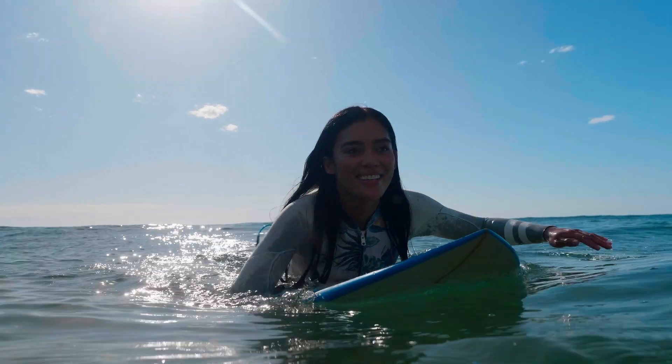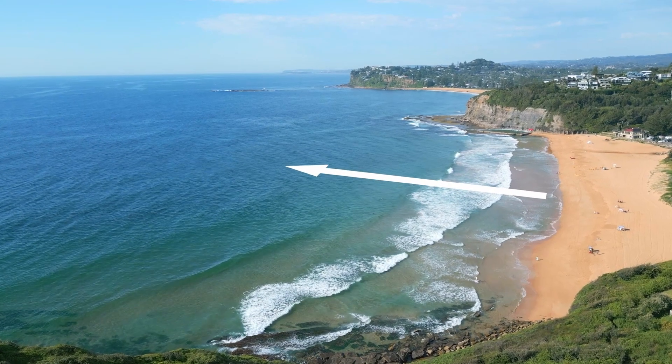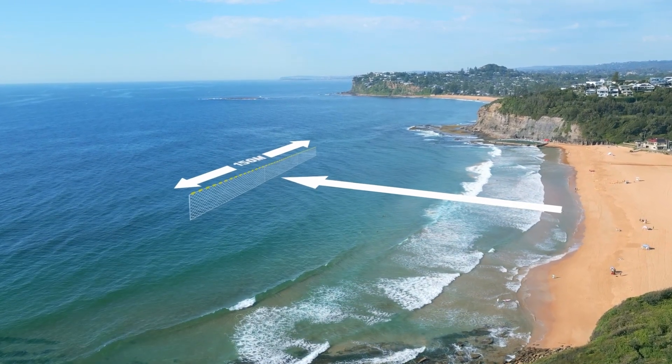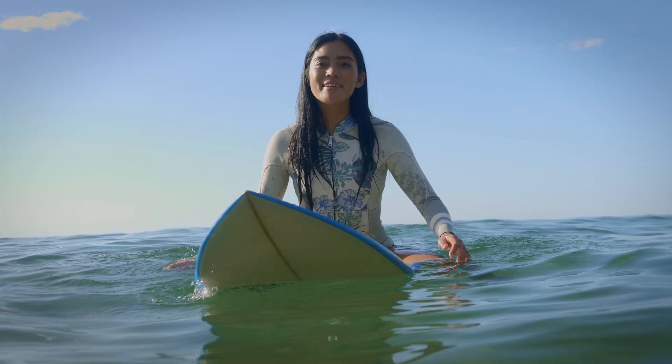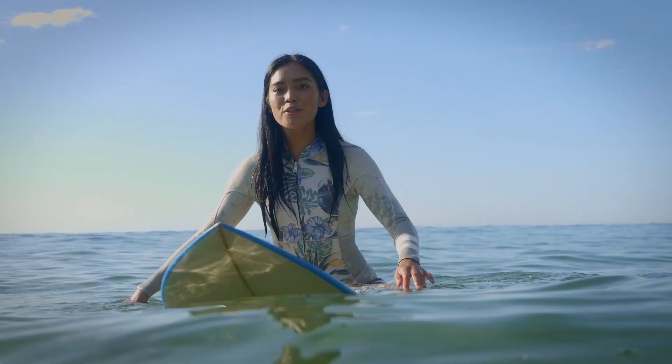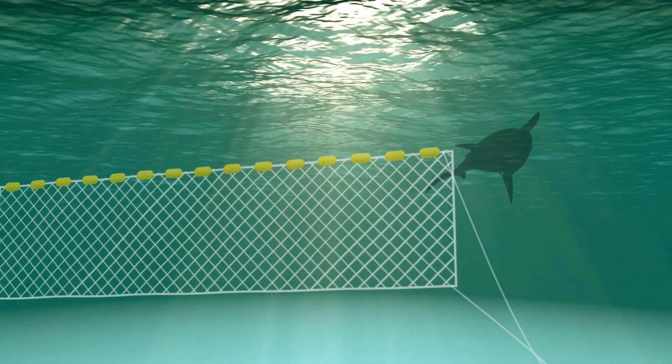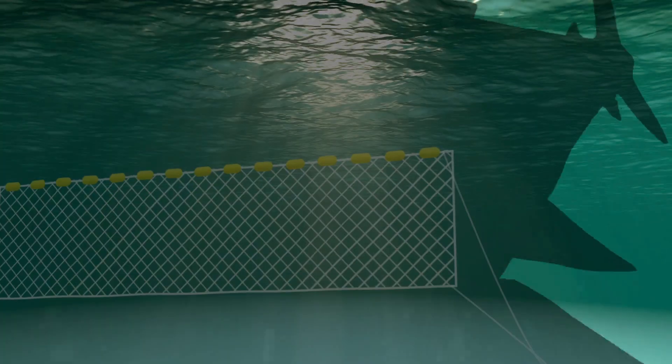Most shark nets are installed a few hundred metres offshore and they're only about 150 metres long and 6 metres high. But look at the size of this beach. Now imagine the fly screen door on your house with only a 30 centimetre strip of mesh stretched across the entire door frame — it's not going to keep anything out. Sharks are intelligent creatures; if they see a net, they can go under or around.